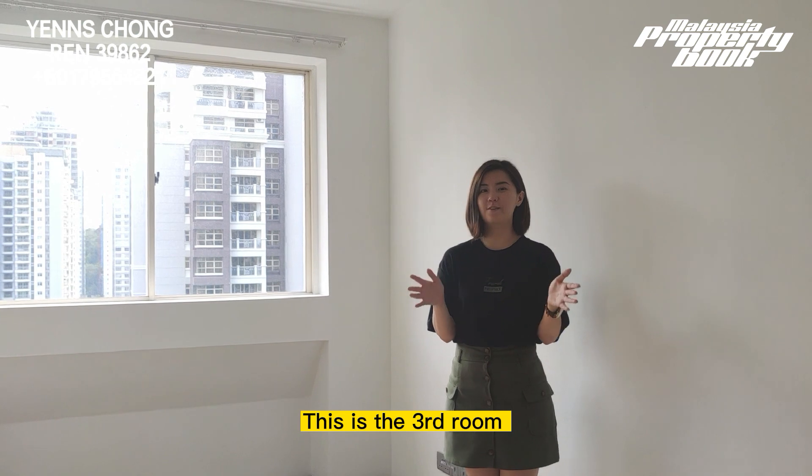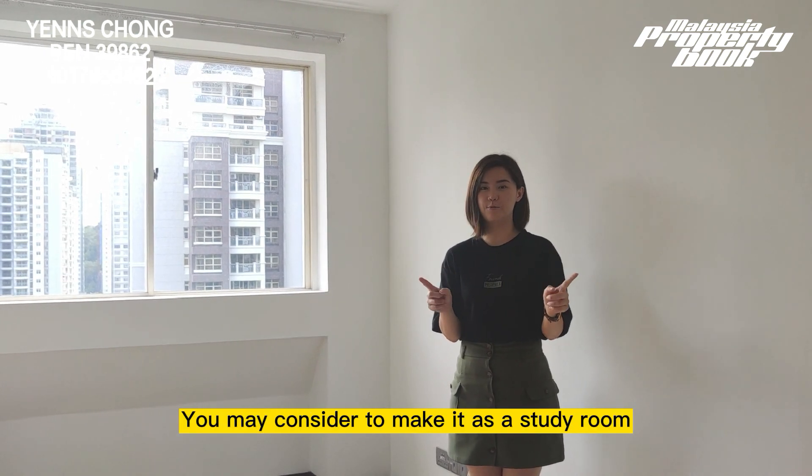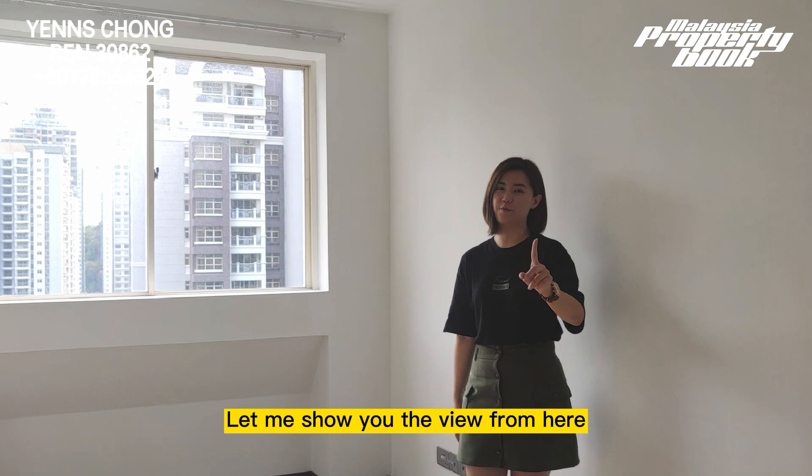This is the third room. You may consider making it a study room. Let me show you the view from here.